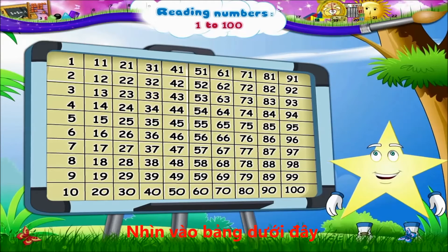Look at this board. Shall we begin reading the numbers in serial order, Starry? 1, 2, 3, 4, 5, 6, 7, 8, 9, 10.